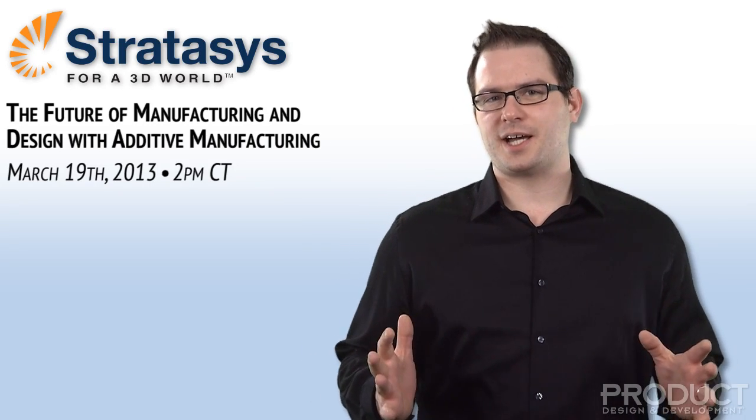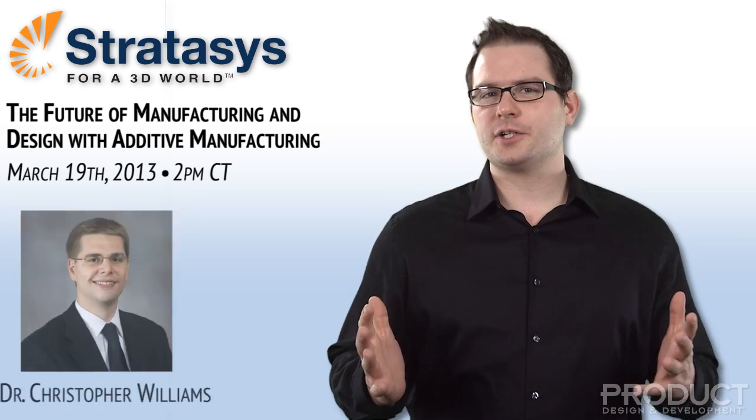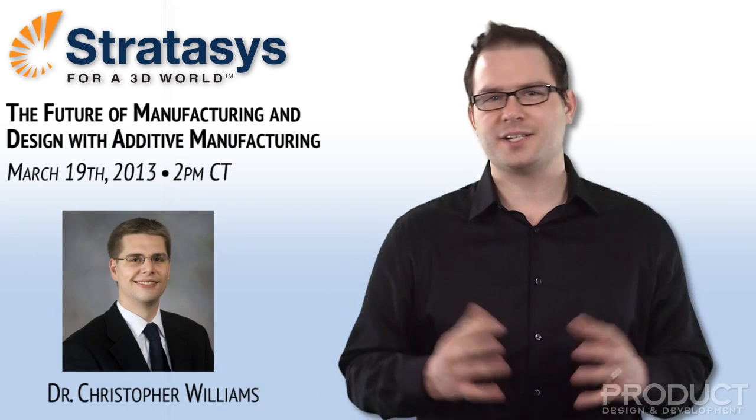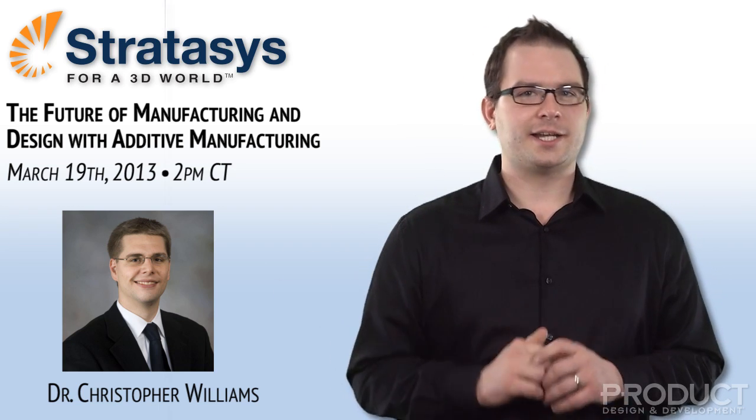Welcome to the Future of Manufacturing and Design with Additive Manufacturing, brought to you by Stratasys. In this webinar, Dr. Christopher Williams, Assistant Professor and Director at the DREAMS Lab, designed research and education for additive manufacturing systems.